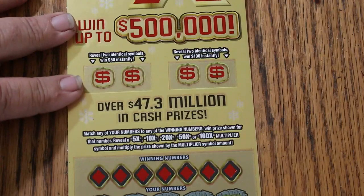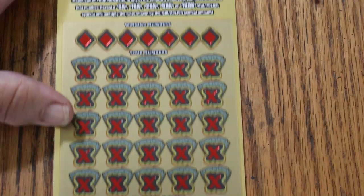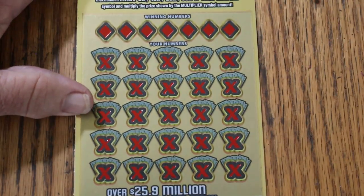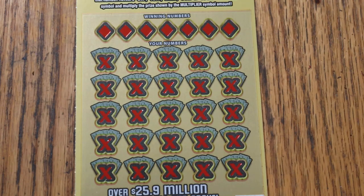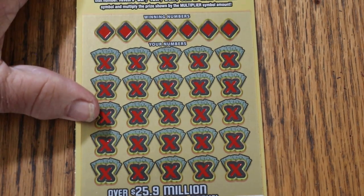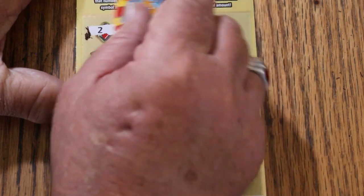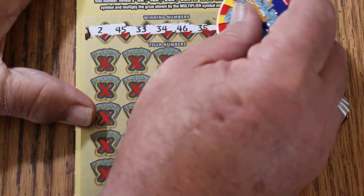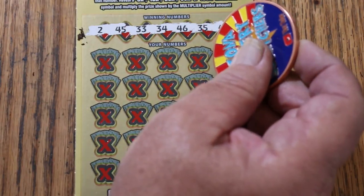We have bonuses here for match symbols for $50 and $100, but we'll get to that last. Match your number to the winning number or find multiples — that's the game here. Odds are 1 in 3.05, and we right now are ahead of the odds game for sure. Well, let's see what happens.